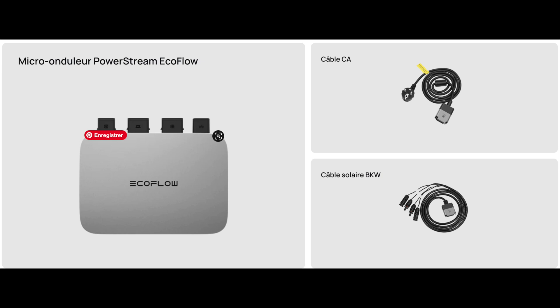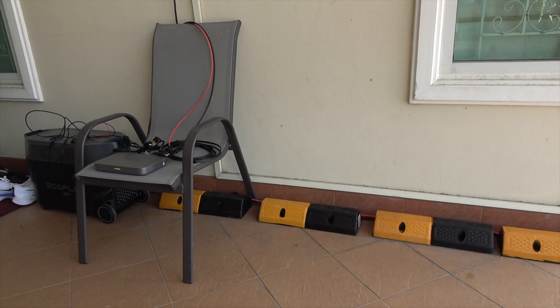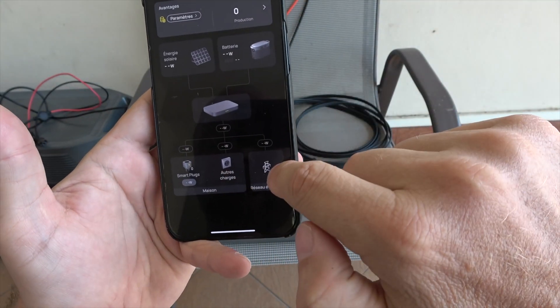And for those unexpected power outages, you've got a backup. With this system, you're capturing and storing excess energy during daylight hours to use when you need it most. The potential savings: up to 415 euro annually. It's not just a product, but an investment that gives back.